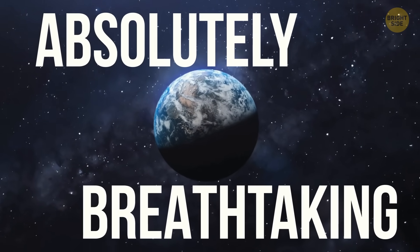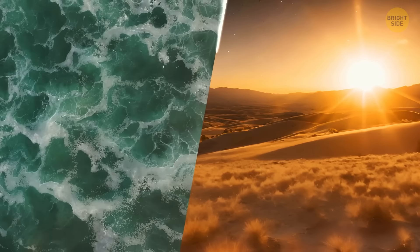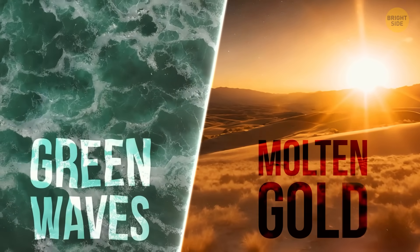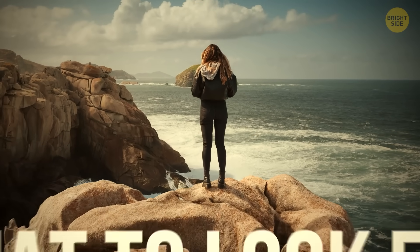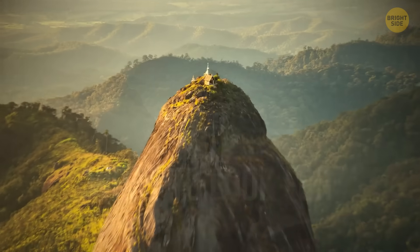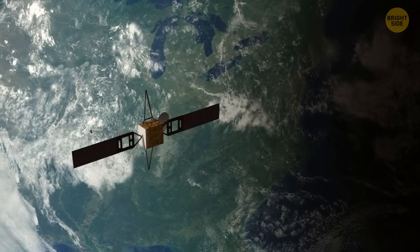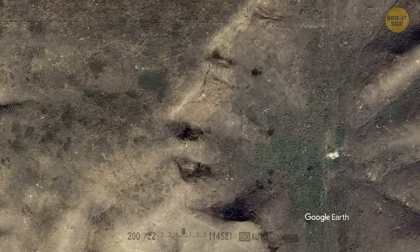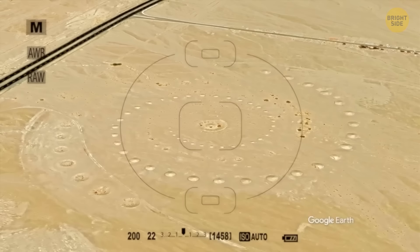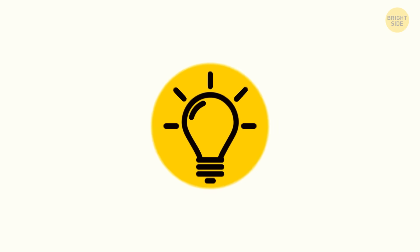Our planet can be absolutely breathtaking if you know where to look. From Greenland's green waves to deserts glowing like molten gold, the planet looks like living art. But there's something even better than knowing what to look for — it's knowing where to look from. For example, from a few hundred miles above the ground, where satellites are, you can see faces in deserts, hearts in sand, spirals, skulls, and mirror lakes flashing sunlight straight back into space. These are some of the weirdest things you can see from space.